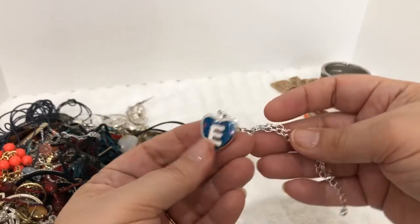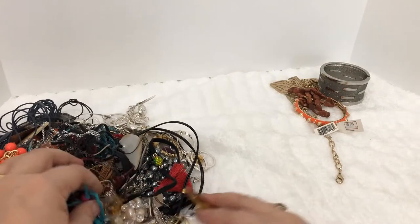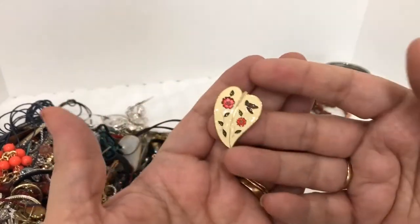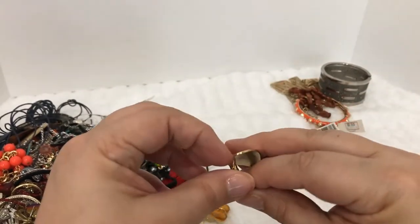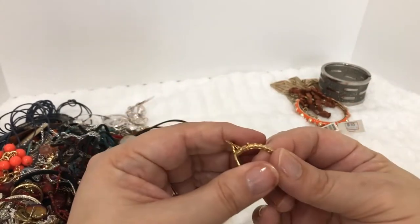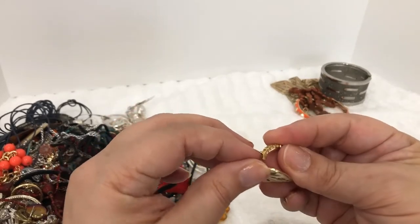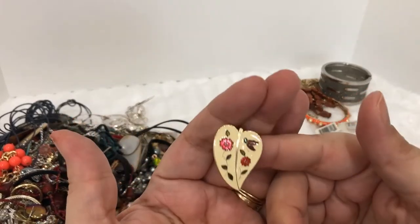Here is a locket — letter E — that goes in the craft lot. What is this? That's pretty — it's like a clasp. It has a latch. What are these things called? They can go on pearls — I think they're called enhancers. That's really pretty.